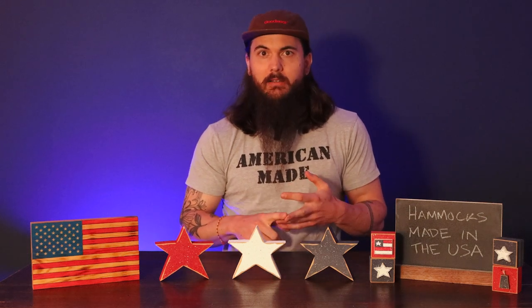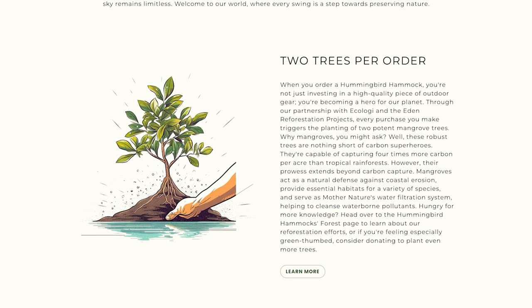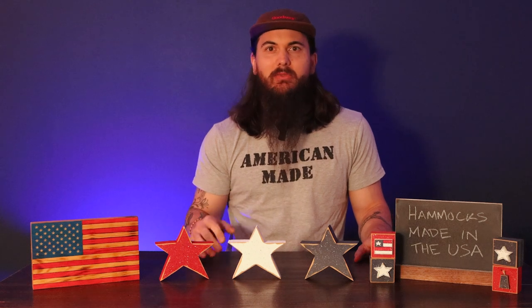They unfortunately have a few materials sourced from China — the button, the drawstring, and the cord lock — but it's a fairly negligible part of the overall hammock. Overall, Hummingbird Hammocks are a really solid option and decently affordable, coming in at around $70 to $80 for their basic hammock.